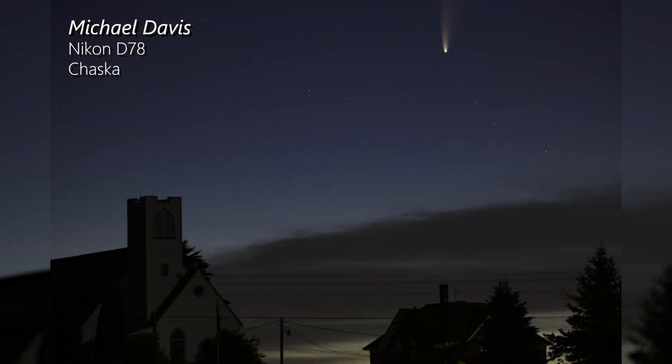That's closer than Mercury. If you want to see it when it comes around again, you will have to wait another 6,000 years. The closest approach to Earth will happen on July 23rd.